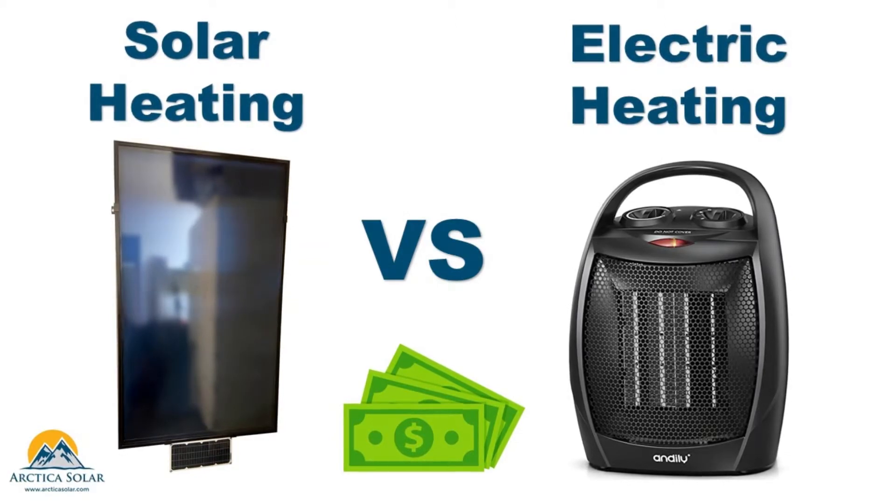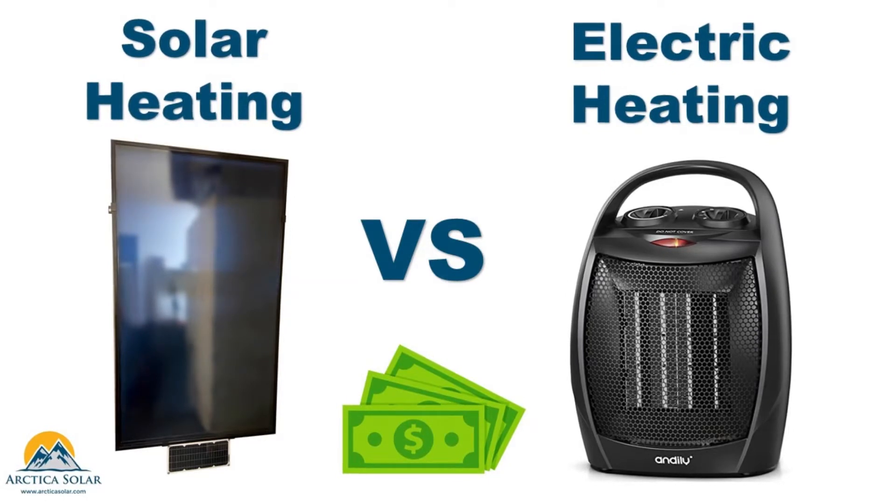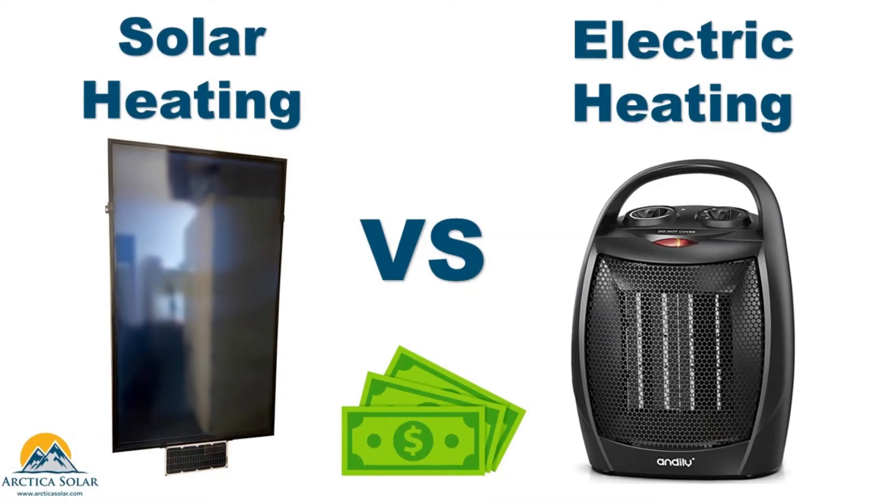Spoiler alert: solar air heating requires investment upfront, but there is a payback that depends upon your system cost, your location, and your cost of electricity or heating fuel.